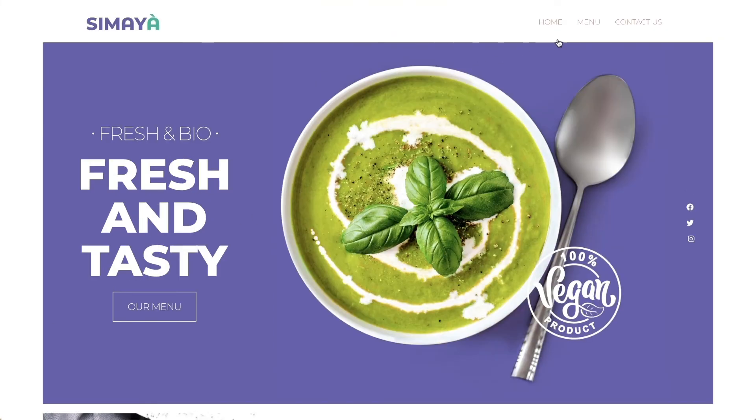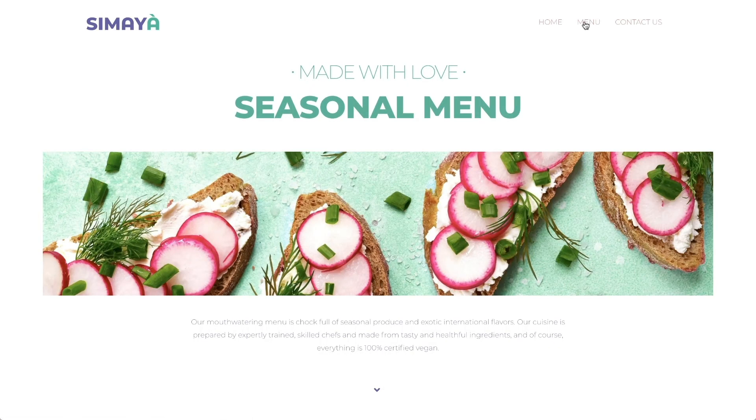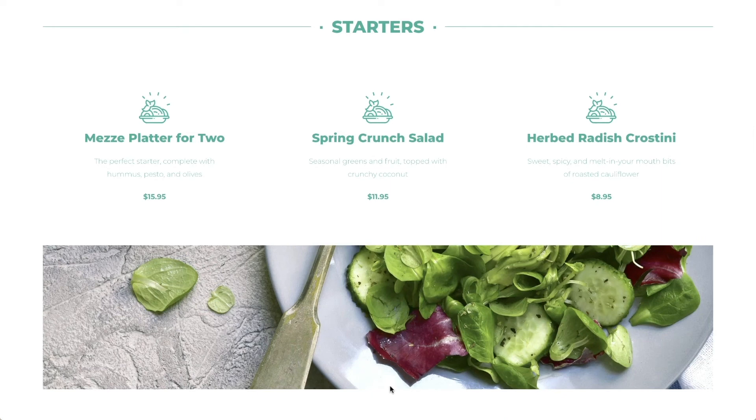The menu page continues the fresh design, with many pictures showing signature dishes. The page is organised by category, and has anchor links, so visitors can easily scroll down to a category on the menu.